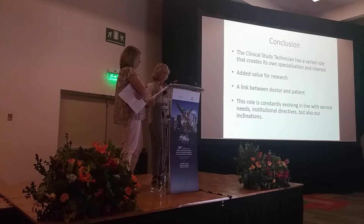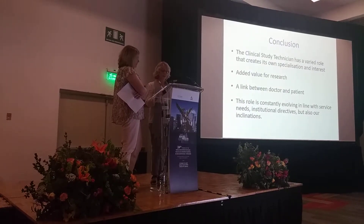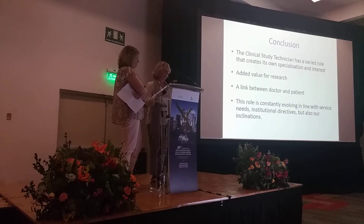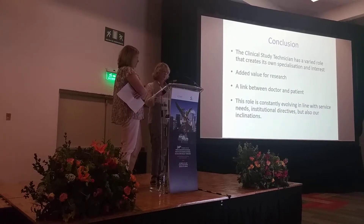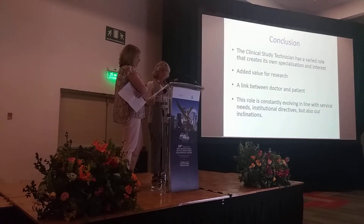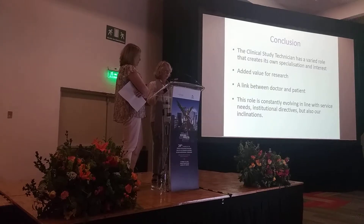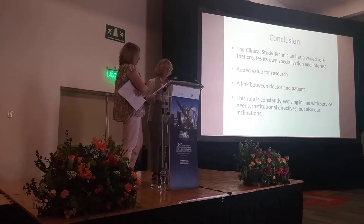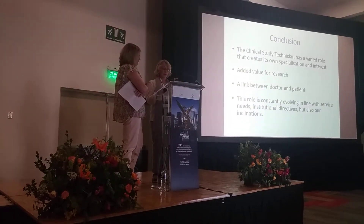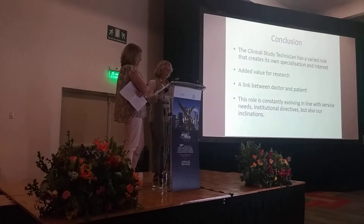To conclude, the job of clinical study technicians has many facets that make it specific and interesting. We are very useful in enabling research to be carried out in the best possible way. In some cases, we can be go-betweens for doctors and patients. Our job is in constant evolution depending on department needs, official directives, but also our own initiatives.